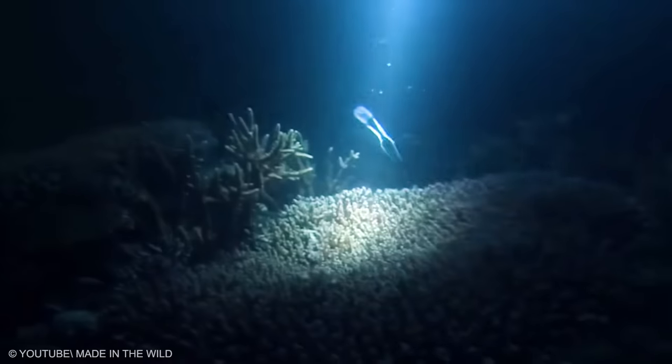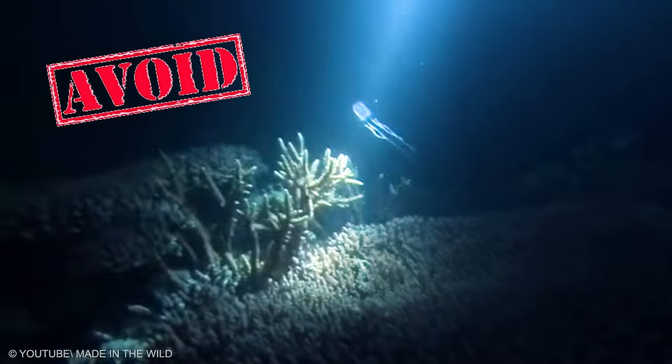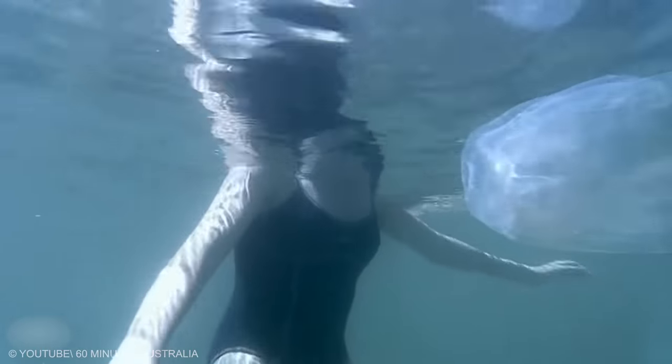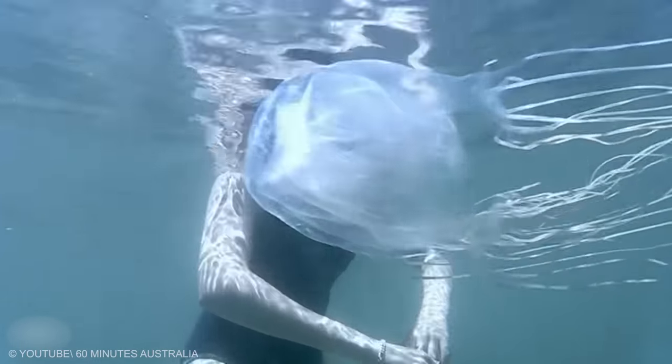In order to avoid this excruciating and potentially deadly situation, experts advise us to avoid their habitats altogether. Some even consider them the most lethal creature known to mankind, so staying as far away from them as possible is probably the best decision you can make.